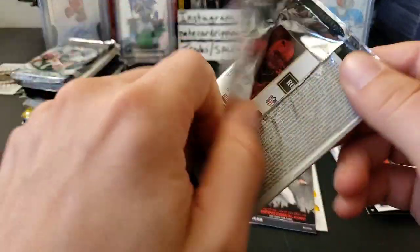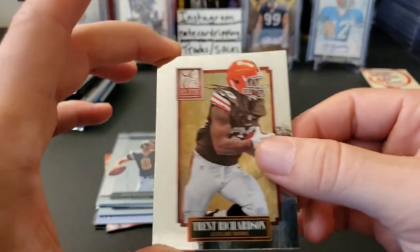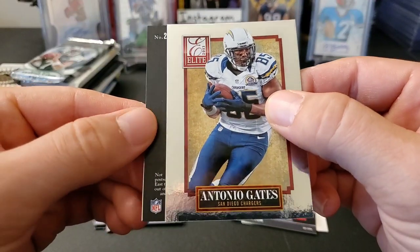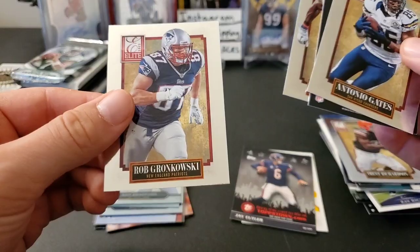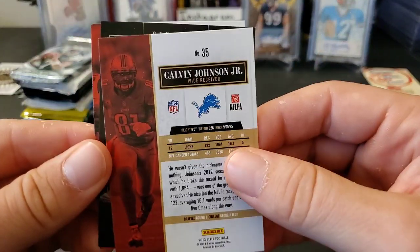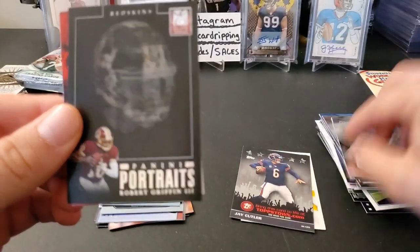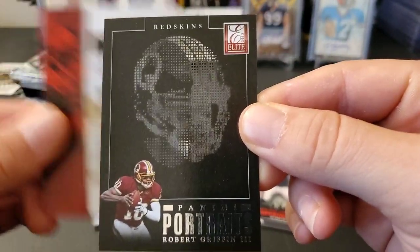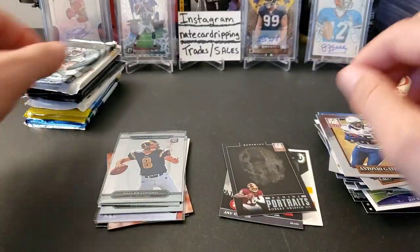2013 Elite — Elite's awesome, they have the Passing the Torch autographs in here. Finding one would be insane, but you never know. Trent Richardson, Antonio Gates. We do have something backwards here — probably an insert, most likely. Calvin Johnson and Rob Gronkowski on the back. It might be one of those die-cut cards. Yeah, it is — Robert Griffin the Third. These are kind of neat die-cut cards, you can see. Antonio Gates too — kind of cool.